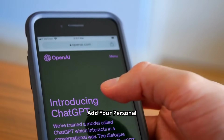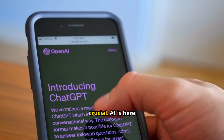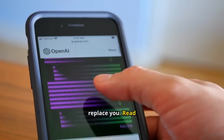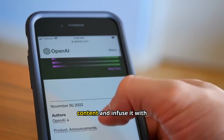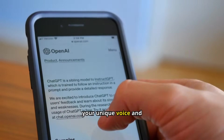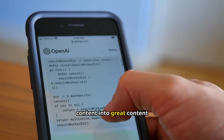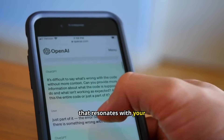Add your personal touch. Now this is crucial. AI is here to assist you, not replace you. Read through the AI-generated content and infuse it with your unique voice and personality. This is where you transform good content into great content that resonates with your audience.